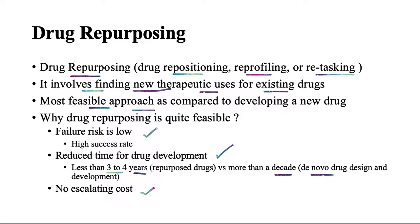There are a number of repurposed drugs already approved by the FDA. You can check the details of some of these drugs in one of the research articles — the link is given in the description or comment section. Thank you very much.